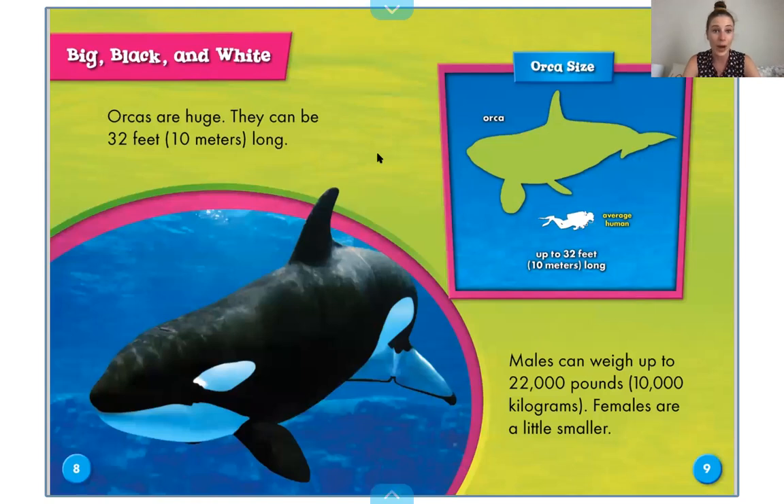Big black and white is the header for this section. Orcas are huge. They can be 32 feet long. That's very, very large. If you look right here, it says orca size. Here's the picture of the orca in green, and then this is the size of an average human — a grownup swimming right here. Look at how much bigger that orca is than that human.